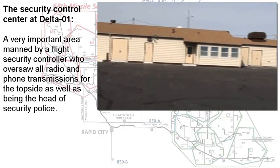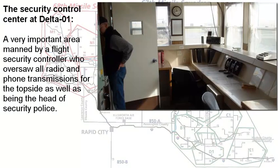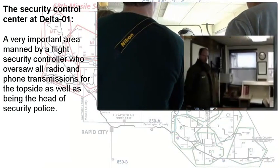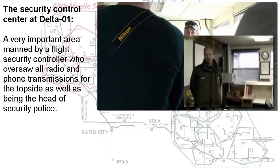He was responsible for all radio communication and telephone communication. He'd watch the front gate, and he could allow personnel that had authority or were authorized to come onto the site with an electronic switch.